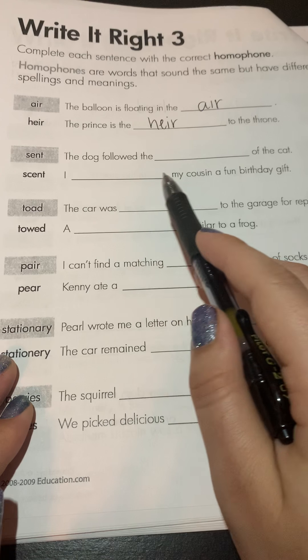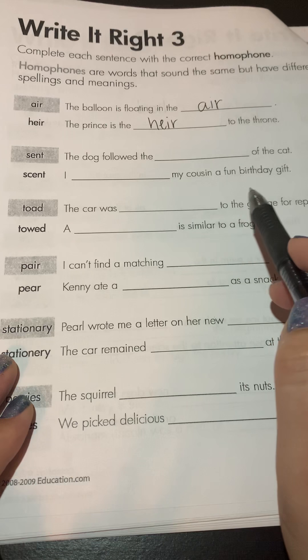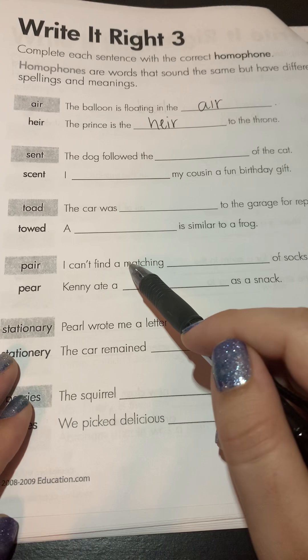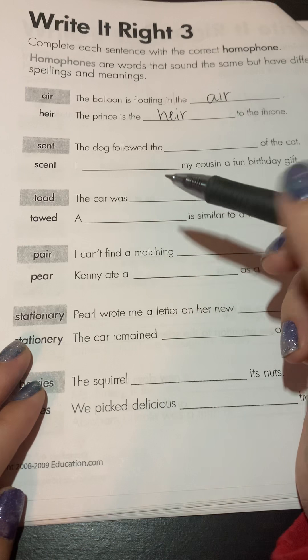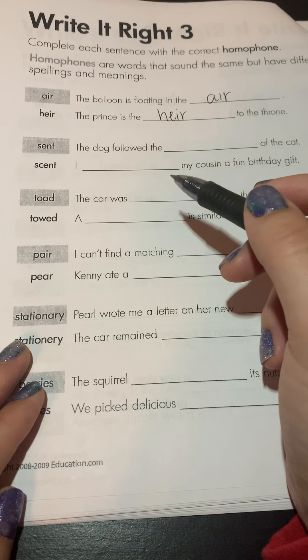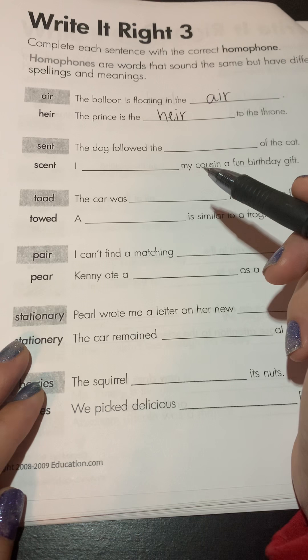Let's take a look at the next one. 'The dog followed the scent of the cat.' 'I sent my cousin a fun birthday gift.' Think about these — one of these means that you sent something in the mail, you wanted something delivered to somebody. And the other one is a synonym for odor or smell.